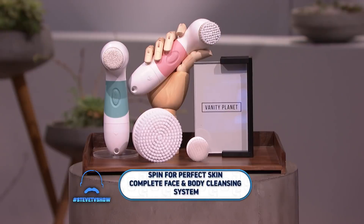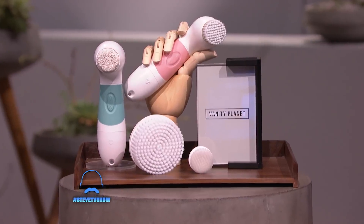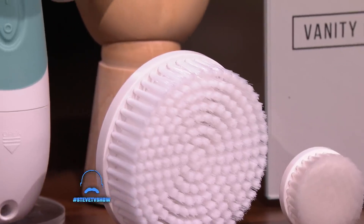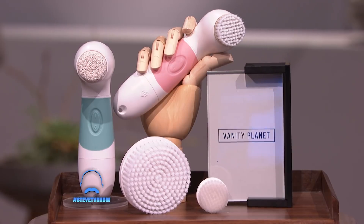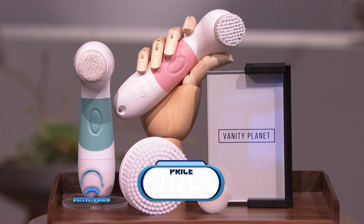The first item is the Spin for Perfect Skin Complete Face and Body Cleansing System. This spinning cleanser works for face and body as a total head-to-toe skincare product. It removes dead skin cells to promote cellular rejuvenation and includes four different attachments for all skin types, from sensitive faces to feet. This has been seen as high as $100, but everybody watching can get this at MorningSave.com right now for $19.